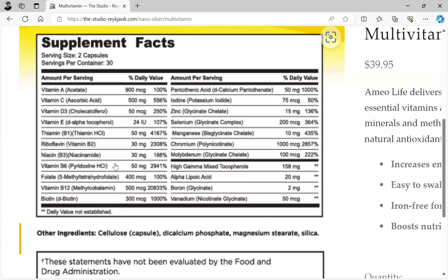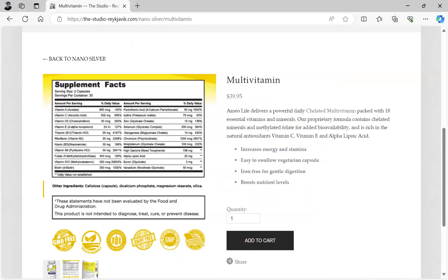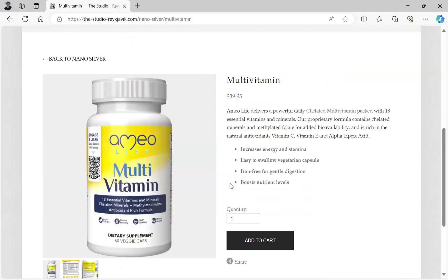So please go to the store. This is a very high-quality multivitamin. You can get to the store by clicking the link thestudiorekovic.com in the description of this video and all my videos. Thank you for listening and have a nice day.